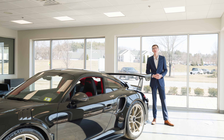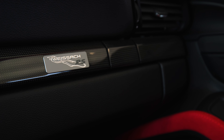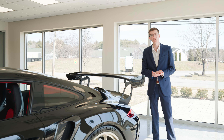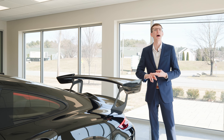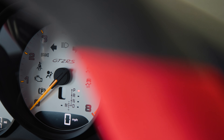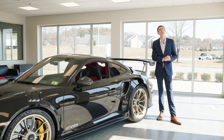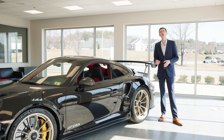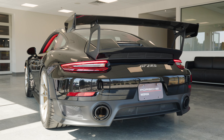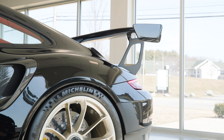Porsche's RS badge stands for Renn Sport, which basically means race car in German. Porsche applies this RS treatment to a couple of different cars, and what it means is stripping out weight, adding power, and making the handling and aerodynamics as perfect as humanly possible. One last detail about the GT2 RS is that unlike a standard Turbo S, you have all 700 horsepower driving just the rear wheels — you have to know what you're doing when you drive one of these cars hard.